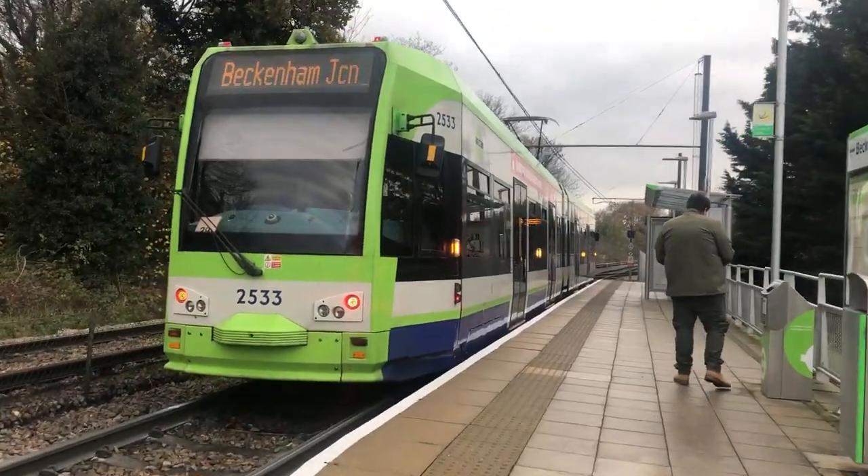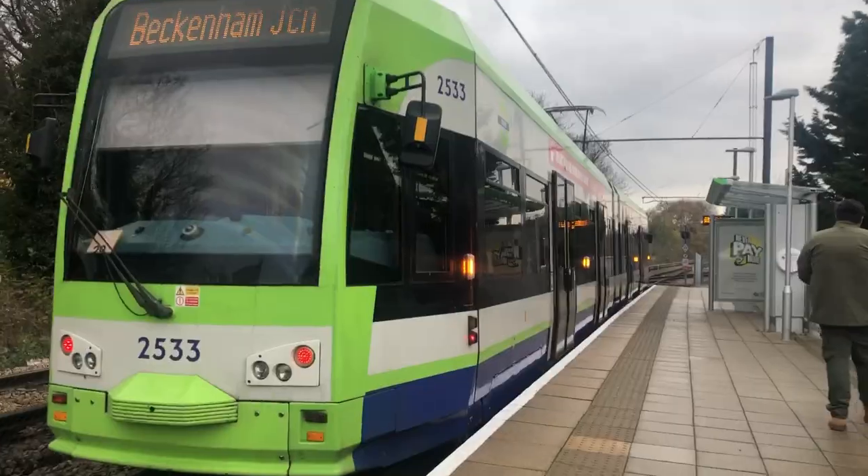All in all, I quite enjoyed the Metrolink and will definitely go on it again next time I'm in Manchester. Would I say it's the best system I've been on? The Croydon tram system is quite a good contender — they have positives and negatives, so it's hard to weigh up. But the main feature I liked about the Metrolink was the button you press before the doors open so they open automatically. Very nifty — everybody else take notes.